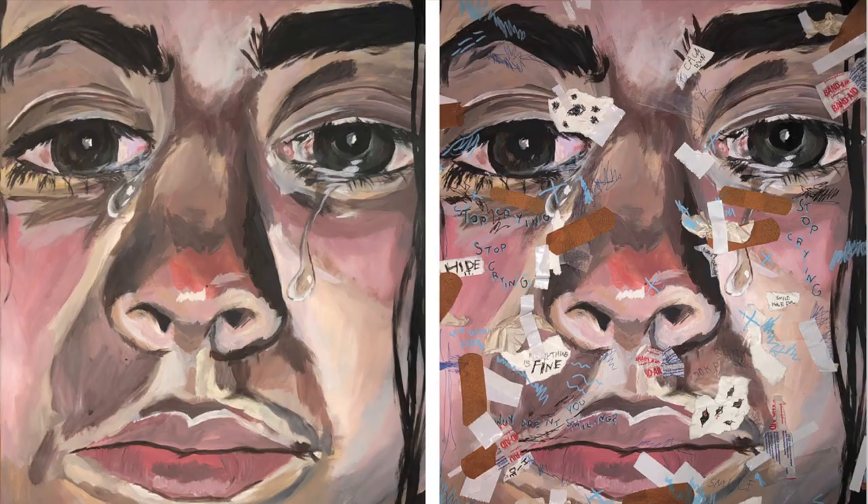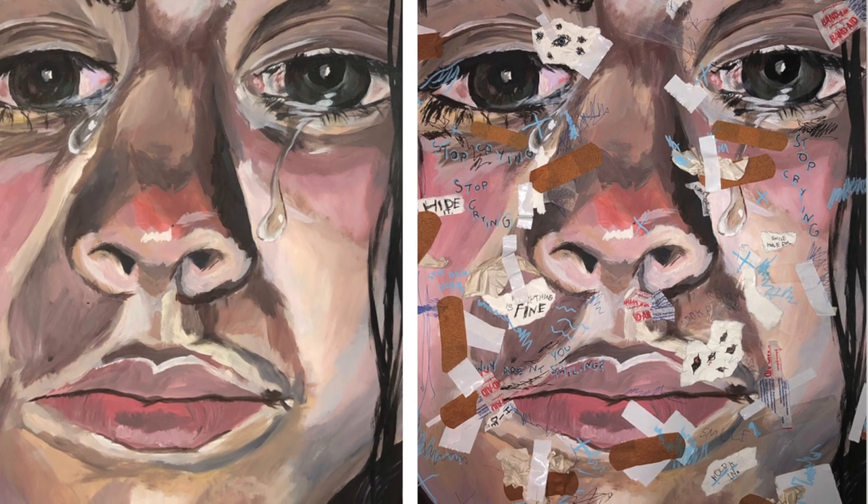This is called Stop Crying. I did this over the summer using acrylic paint, and then I added mixed media — paper, band-aids, and all sorts of stuff. Each image is 18 by 24, but I took the picture of the first one before I overlaid all of this other media on top, so they're actually the same painting. I wanted to show how so many people, myself included, when they are struggling, try to cover up how they're feeling and kind of mask and fix all of these things.